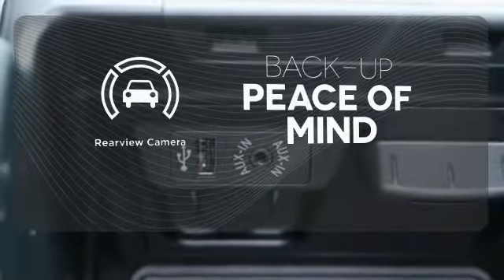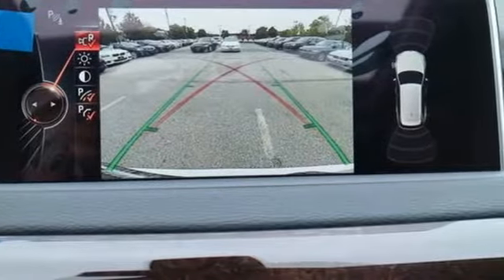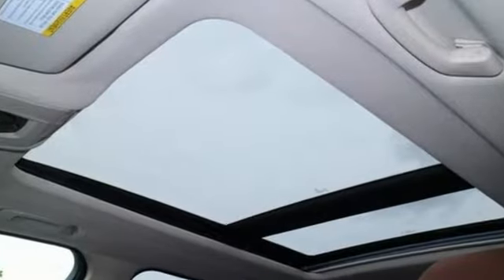Hindsight is 20-20 with the backup camera. Getting to your destination has never been easier or more fun. Get behind the wheel of this X5 today.